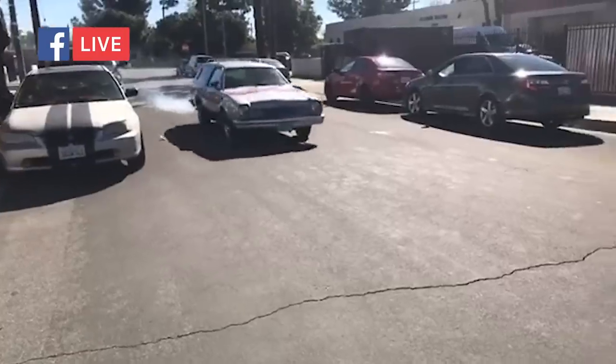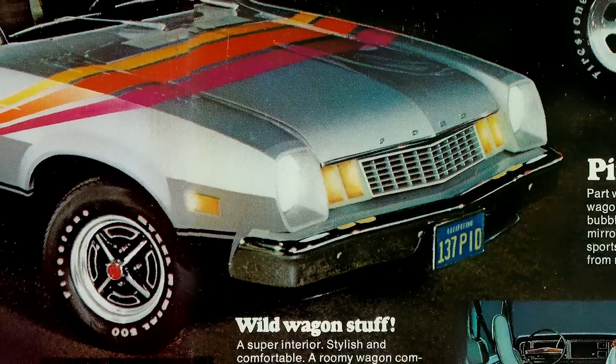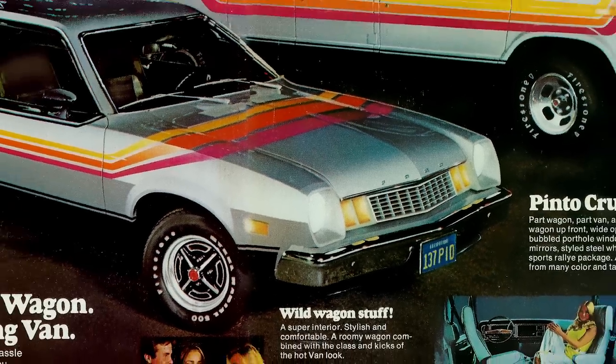We took it for a ride and this thing was fun. It got attention — people giving thumbs up, all kinds of stuff. It was just this crazy, goofy, stupid, fun car. We're smoking a little after, but we did a little more research.